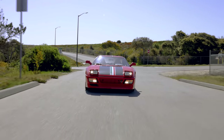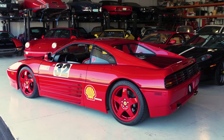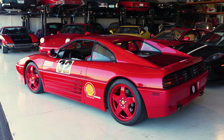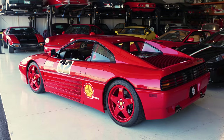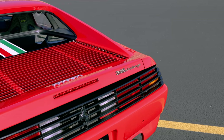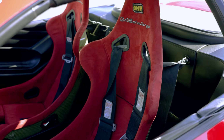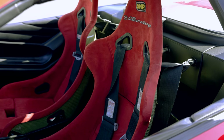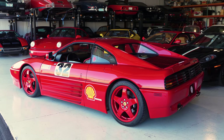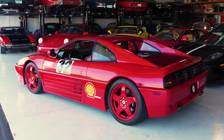In 1994, the Ferrari 348 Challenge Series came to the U.S. and its first race was in February of '94 in Florida, as part of the world-renowned Concours of the Cavalino Classic. These were only North American spec cars built by the factory — there were 32 TBs and 13 TSs, which makes a total of 45 factory-built Challenge cars.